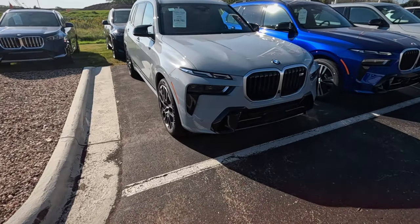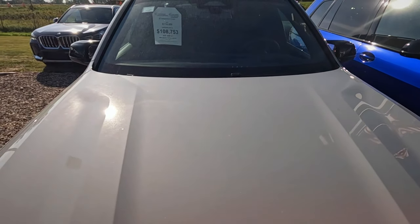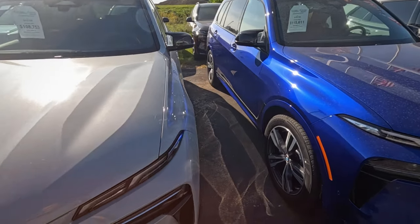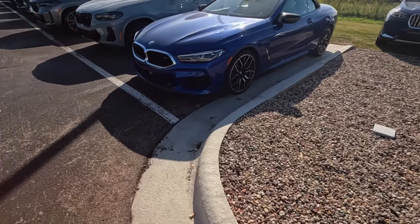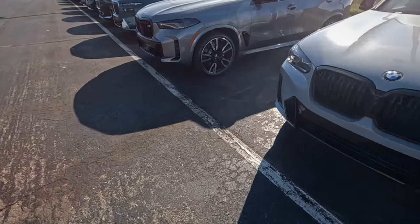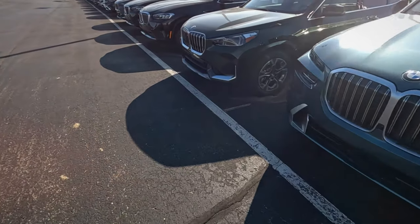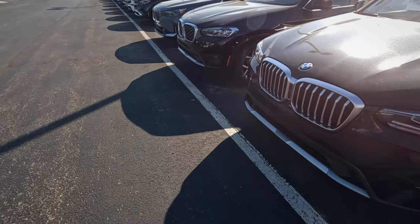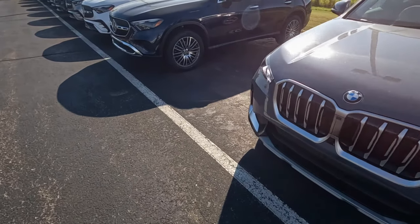The sale of these may be affected by the interest rates. That is a 2025 that is already marked down — not marked down a lot. Over $100,000 for an SUV. It's a little bit expensive, not that anyone ever came to BMW looking for a bargain. It looks like the Mercedes side has less parking. The BMWs come all the way down to here before the Mercedes start.